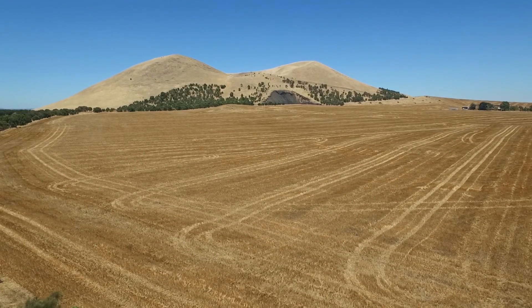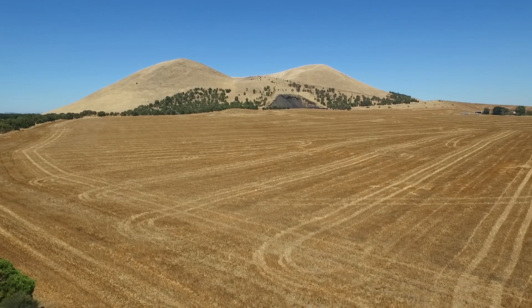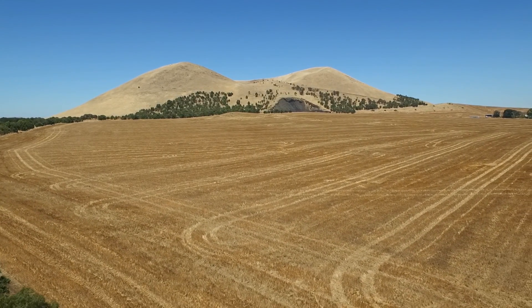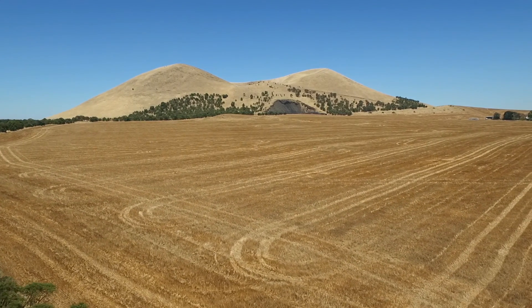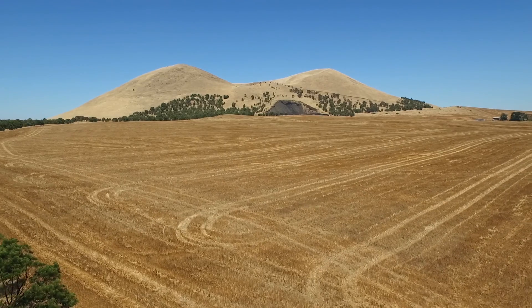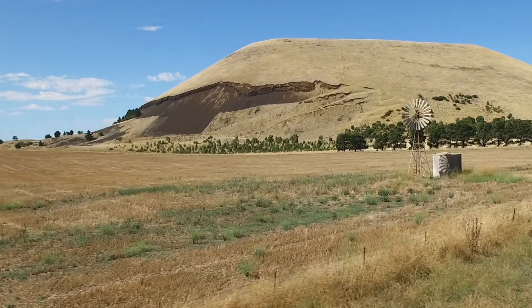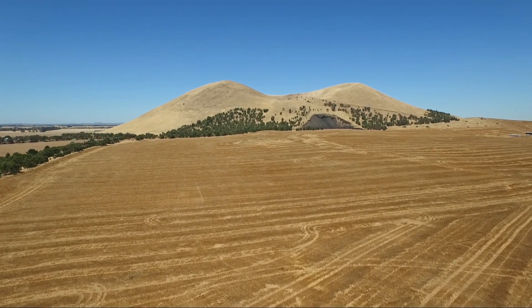Mount Elephant is a dormant volcano. With modern dating methods, it's thought to have erupted up to 500,000 years ago, and is located one kilometre from Derren Allum on the Hamilton Highway, Western Victoria. The mount is a conical breached scoria cone covering an area of 140 hectares and rising 240 metres above the plain. It's listed on the Register of the National Estate.